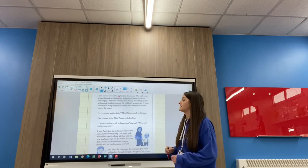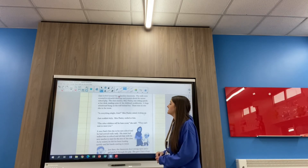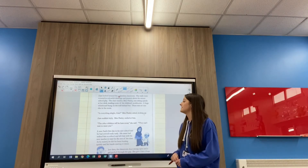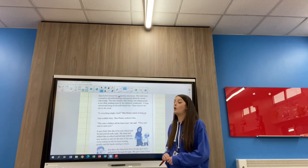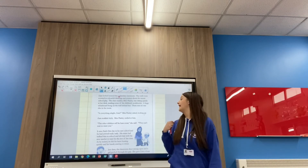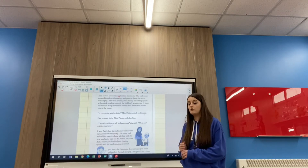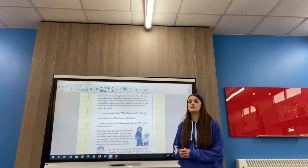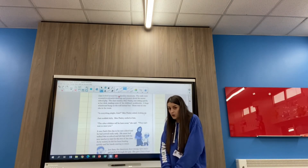'The walls were covered in colourful drawings and posters about the recent school play. The class teacher, Miss Paisley, was sitting quietly at her desk, reading some of the children's workbooks. A huge whiteboard hung on the wall behind her.' My whiteboard is behind me now. 'There was no one else in the room. Is everything alright, Zane? Miss Paisley asked, looking up. Zane nodded shyly.' So he wasn't feeling very confident — he's nodding shyly, might not be looking at her.